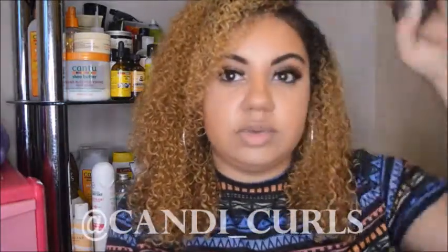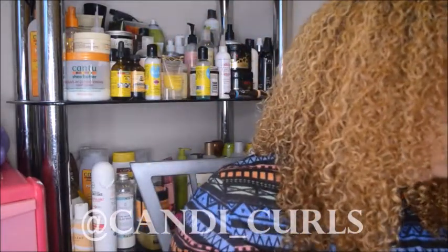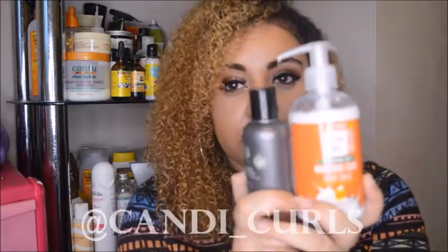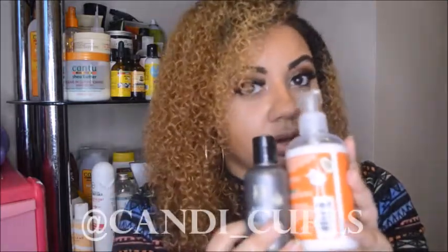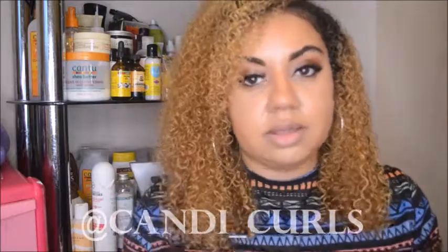My hair felt like I had already used a conditioner even though I hadn't yet, so that's a win. If you follow me on Instagram you'll see I mentioned using these two products - the shampoo and the leave-in - the other day, and my hair was really, really great. It was really moisturized, really bouncy, and had volume.